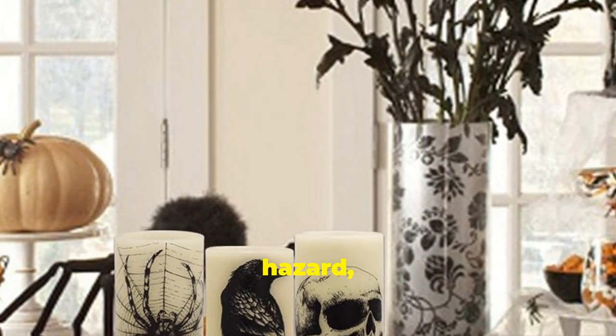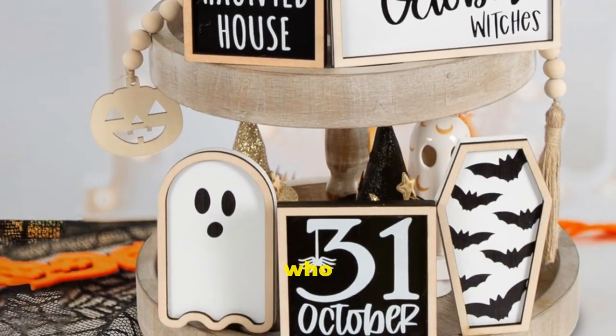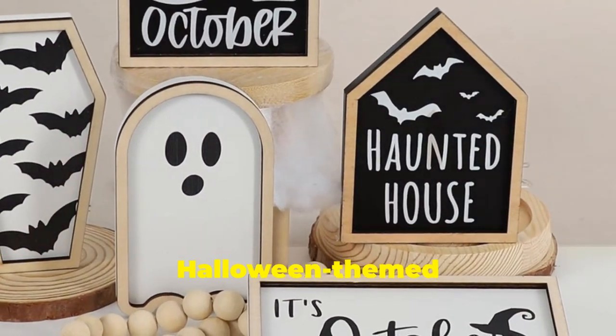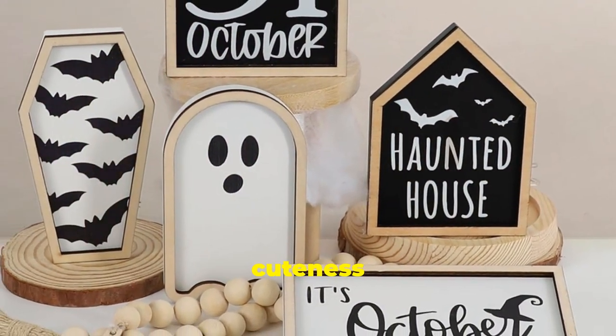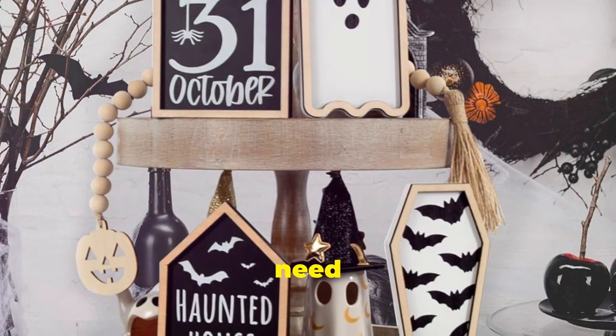For those of you who love tiered trays, this one's for you! This six-piece Halloween-themed set is perfect for adding a touch of spooky cuteness to your kitchen or dining area. From little ghosts to pumpkins and bats, this set has everything you need to create a festive Halloween display.